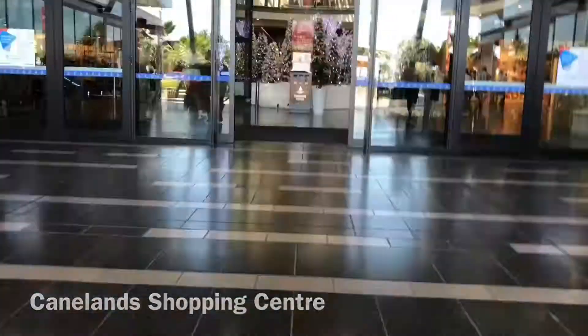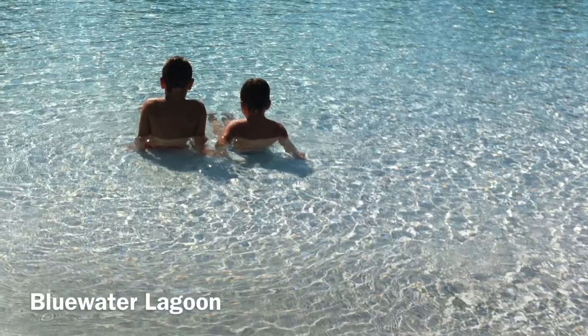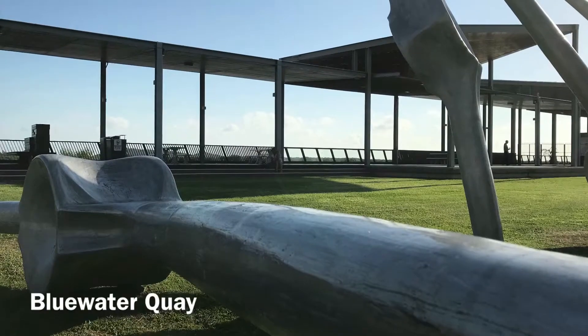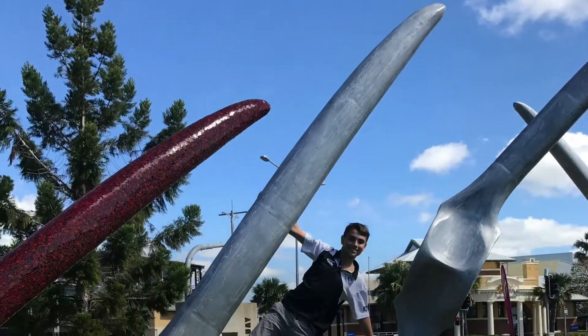Also off the track is Caneland Central and the family-friendly Blue Water Lagoon. Featured at the Blue Water Quay is the artwork Fish Bones. They are mind-blowingly large.